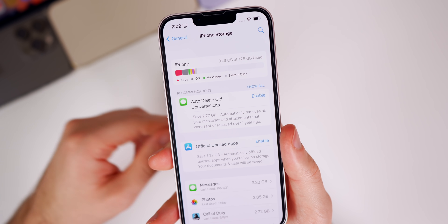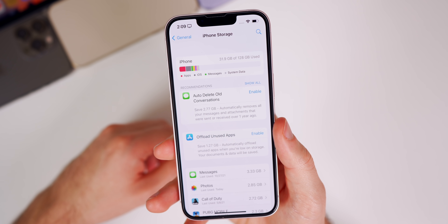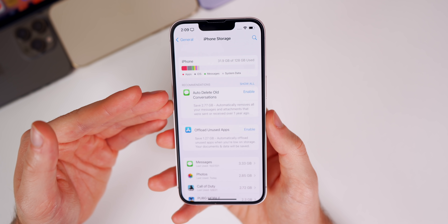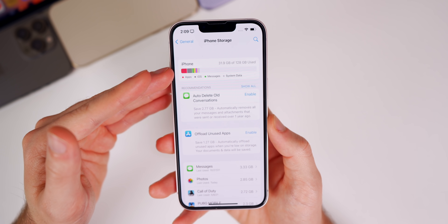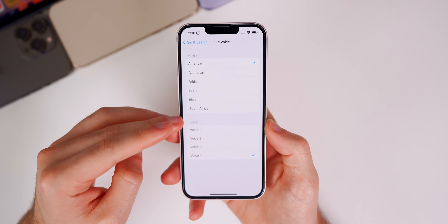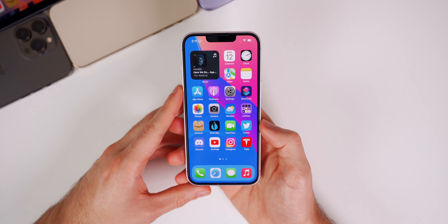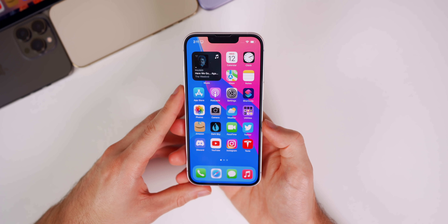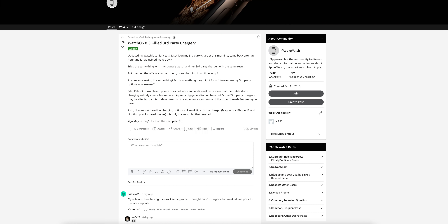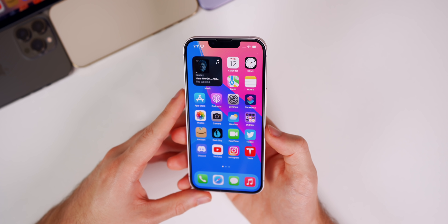Some users are seeing inaccurate storage numbers — for example, showing 100GB used when only 31GB is actually used. That storage bug likely won't be fixed until iOS 15.3. Additionally, some users are experiencing Siri's voice switching back to the default instead of their custom selection. There's also still no watchOS update, so the charging bug affecting Apple Watch Series 7 users remains unresolved — though a fix should come soon.